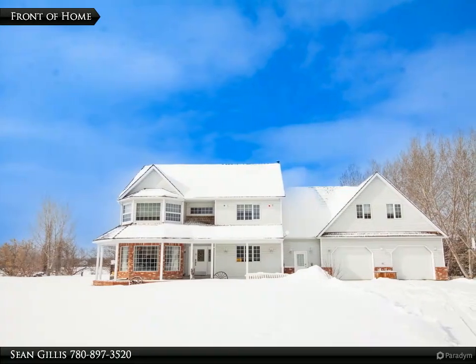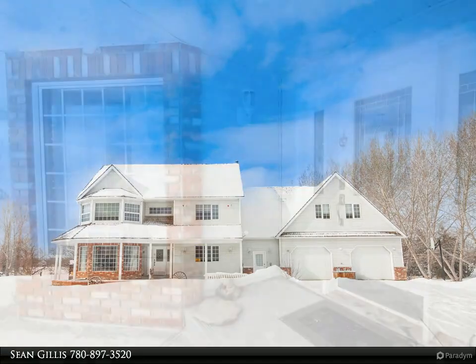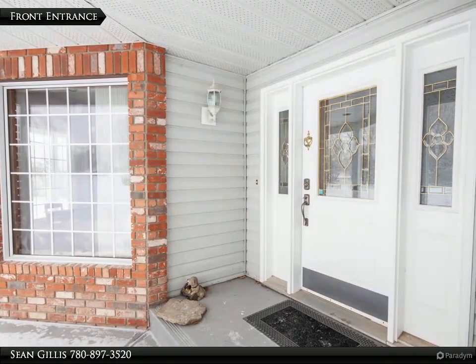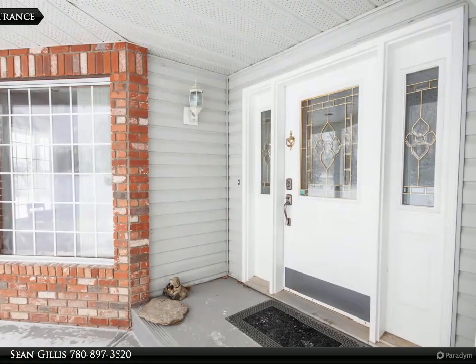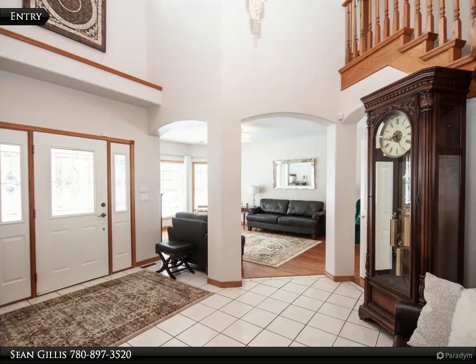This is a beautiful and spacious custom-built one-owner home situated on a large estate spanning 16.5 acres of land on the edge of town. The house boasts over 4,000 square feet of living space with a grand entranceway and stunning stairwell feature with 18-foot ceilings.